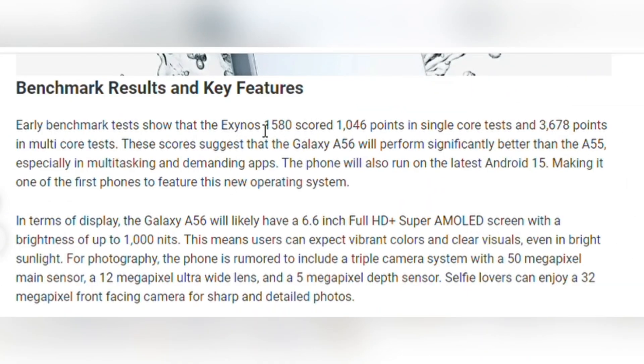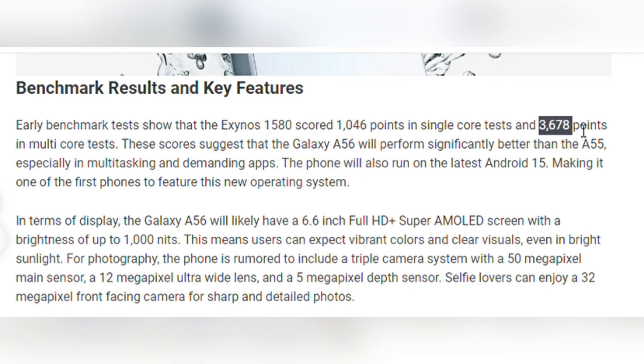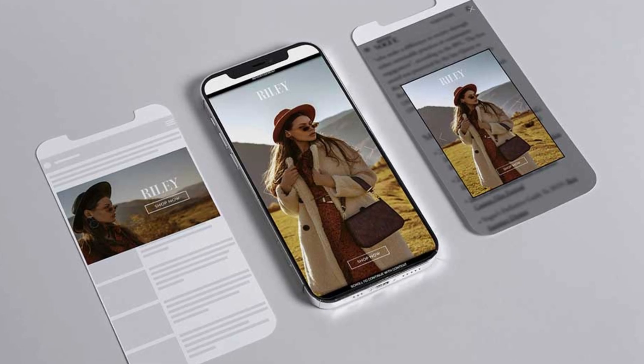In early benchmark tests, the Galaxy A56's Exynos 1580 chip scored an impressive 1,046 points in single-core performance and 3,678 in multi-core performance. When compared to its predecessor, the A55, these numbers showcase a substantial leap forward, especially in multitasking, which means less lag and more productivity for you.